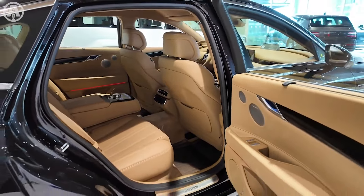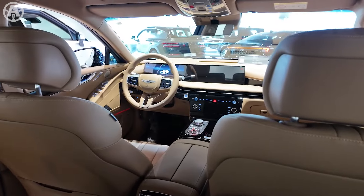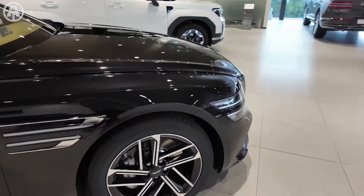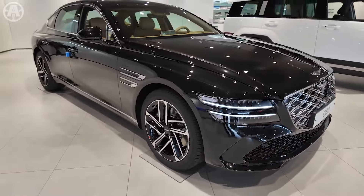From its meticulously crafted interior featuring the finest materials to its dynamic performance, every aspect of the Genesis G80 2025 is engineered to exceed expectations. In this video, we'll delve into the exciting features that define the Genesis G80 2025.